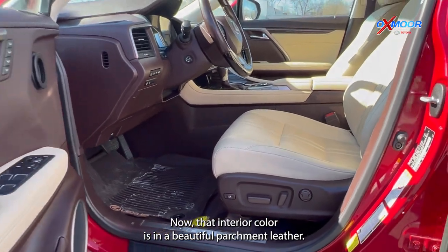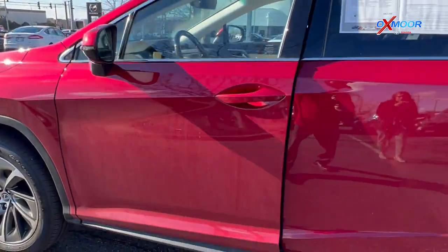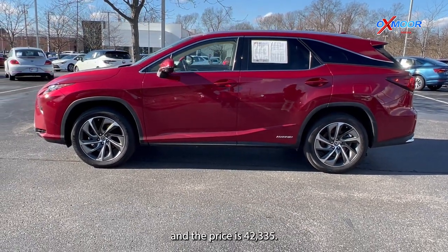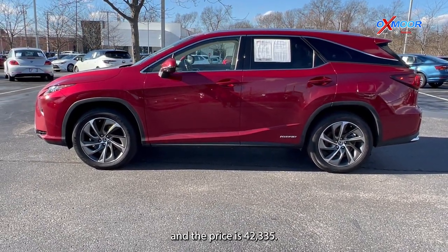That interior color is in a beautiful parchment leather. Mileage is 54,214 and the price is $42,335.